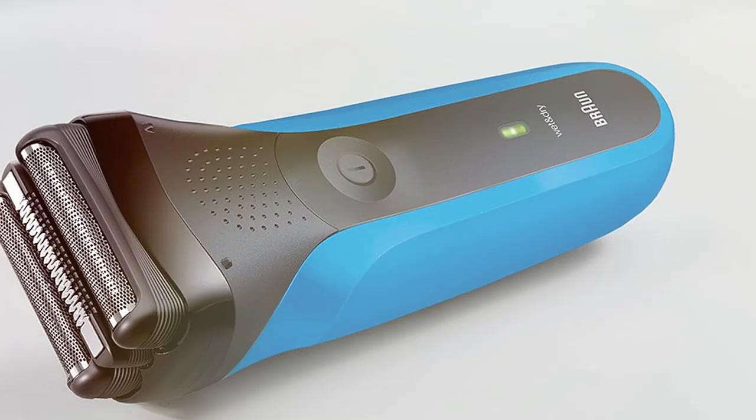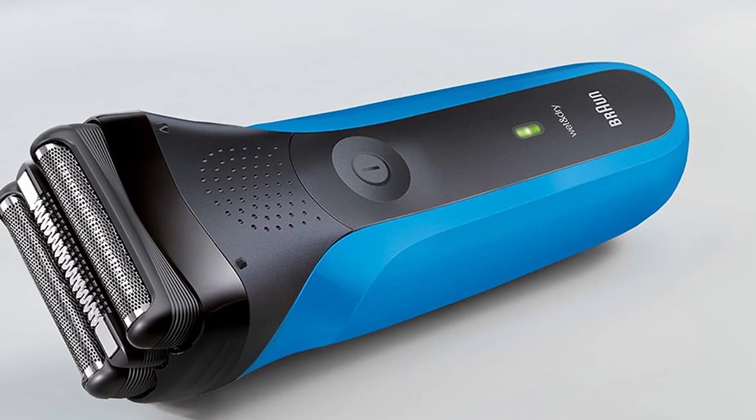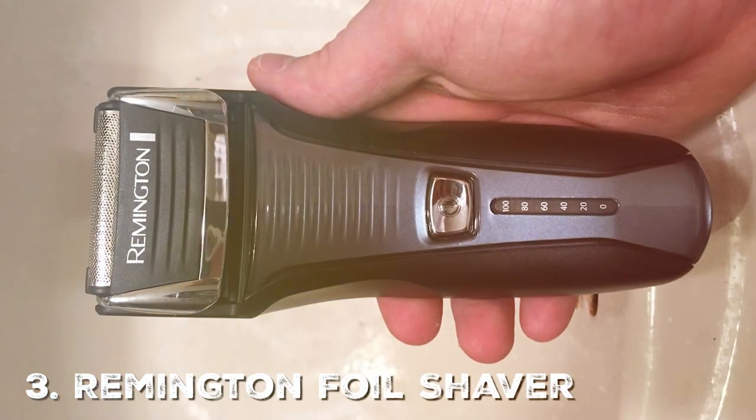In summary, the Braun Electric Razor for Men 310S is the epitome of a premium shaving experience, combining cutting-edge technology, ergonomic design, and exceptional performance to ensure you achieve the best shave every time.